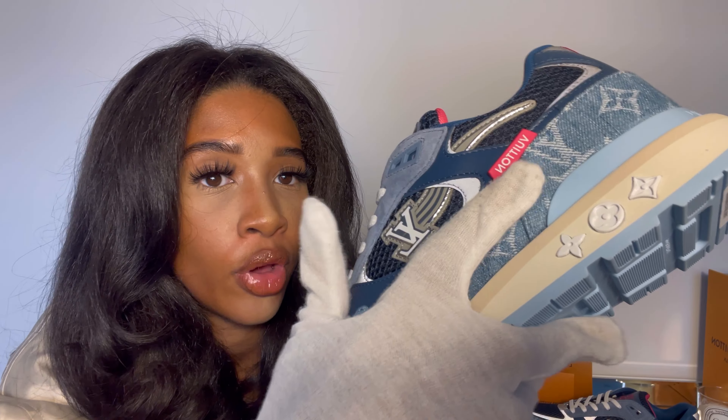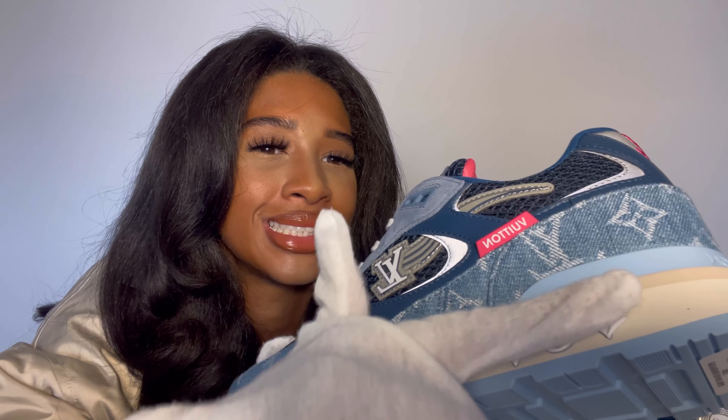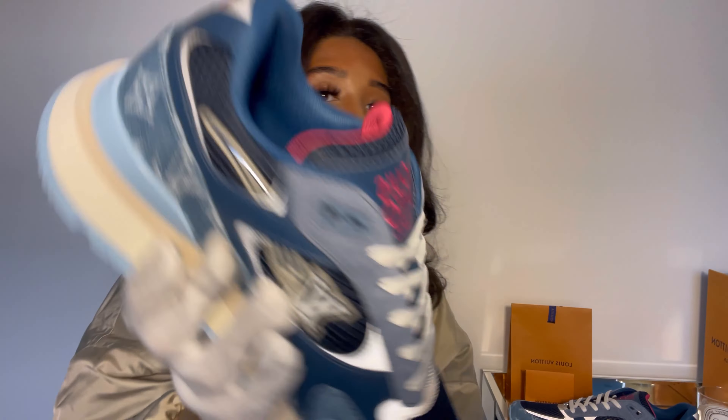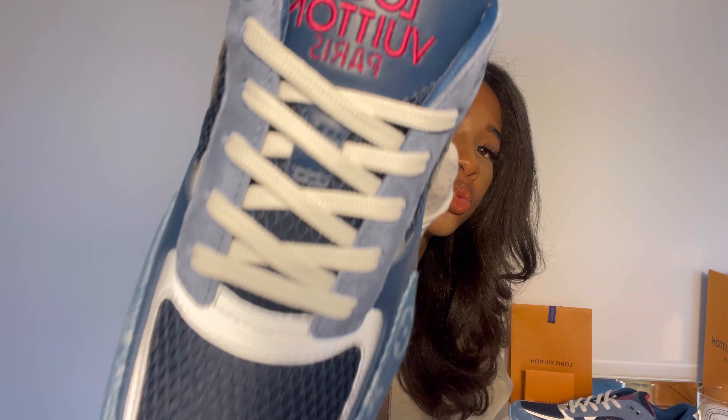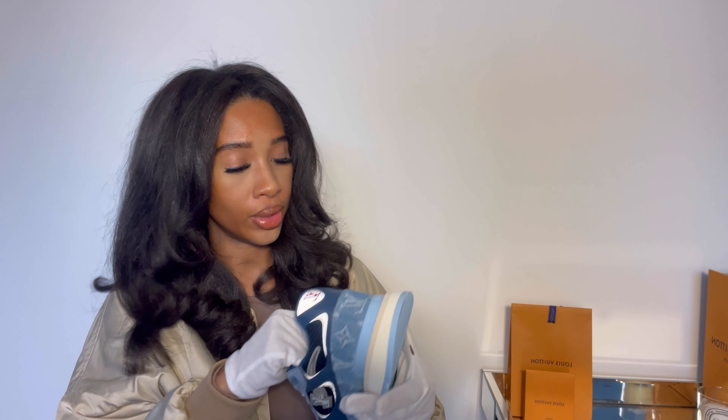They've put the Louis Vuitton logo and baton branding on the shoe, with monogram stamps in the sole here, and again on the tongue. These actually have quite a big platform, so just bear in mind you're going to be a few inches taller.